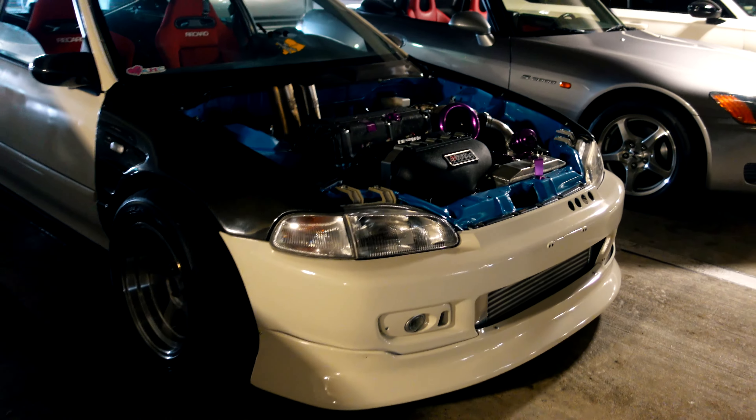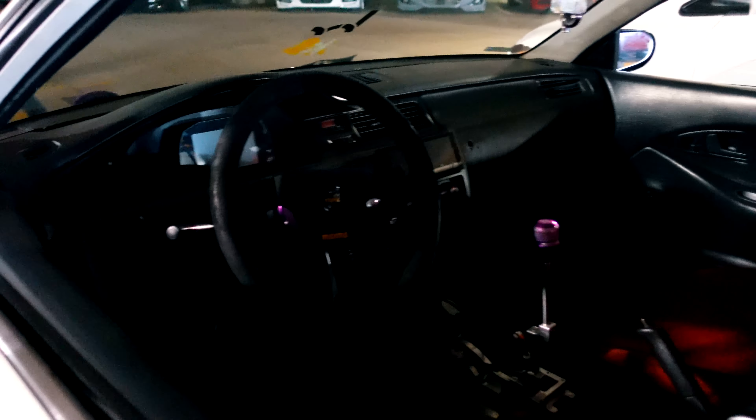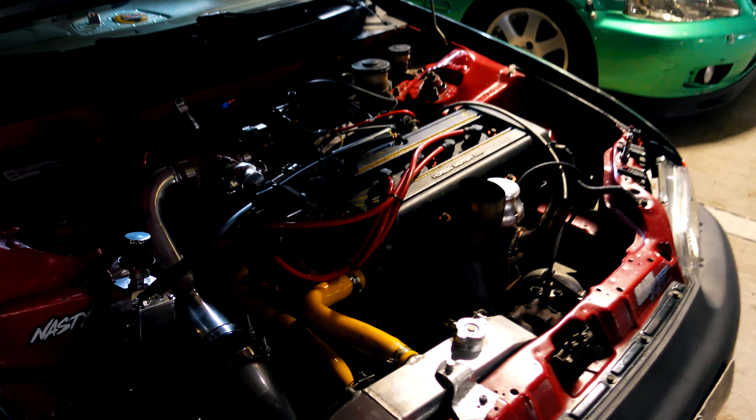I'm guessing Honda's fastest car of the day. Can't go wrong with the K on boost. This thing goes hard and it's clean too — it's not just slammed. Look at the cell. The cage, very nice man. Crazy little budget build.